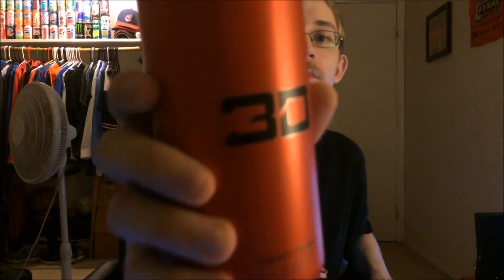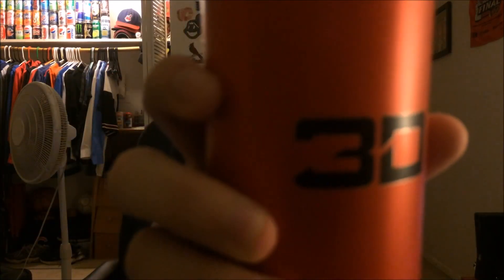Hello guys, it's Steve here. It is Wednesday, October 3rd, 2018, and in this video I'm going to do a review video, and what I'm going to review is 3D Energy.